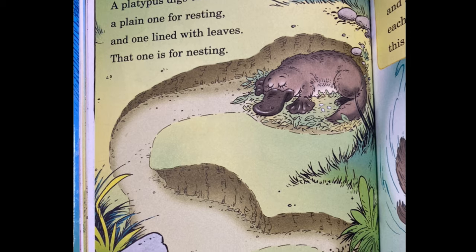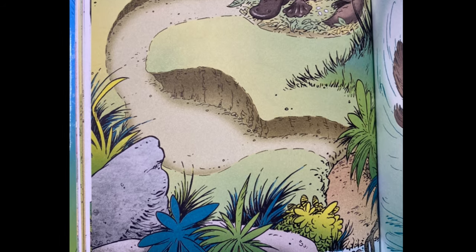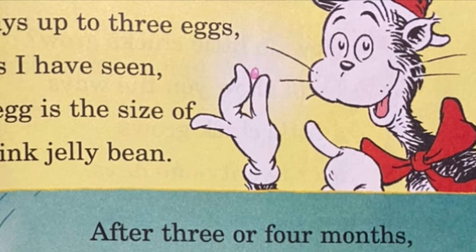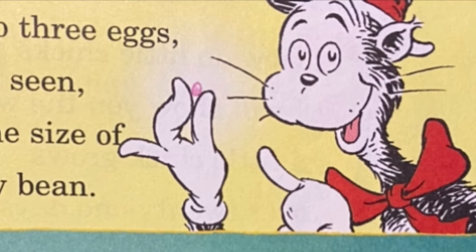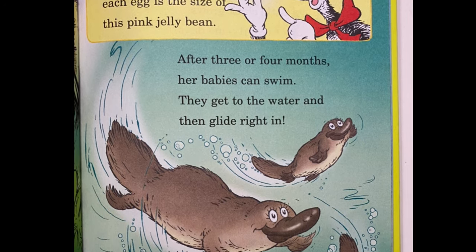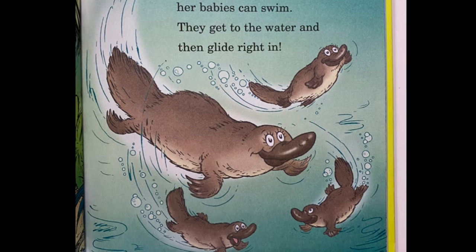A platypus digs two burrows — a plain one for resting and one lined with leaves; that one is for nesting. She lays up to three eggs, and as I have seen, each egg is the size of a pink jelly bean. After three or four months, her babies can swim — they get to the water and then glide right in.